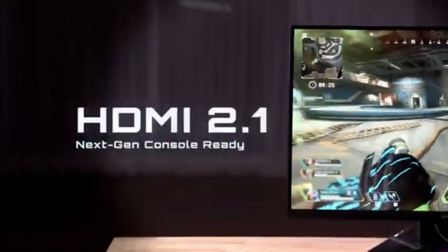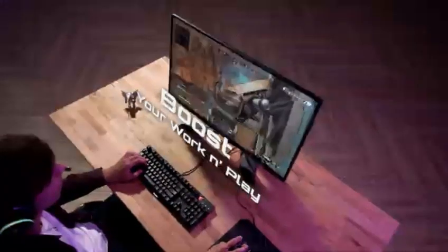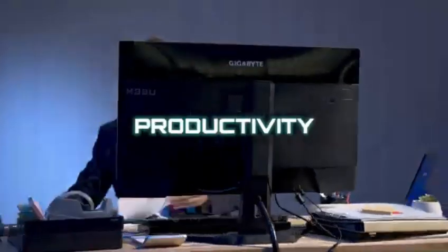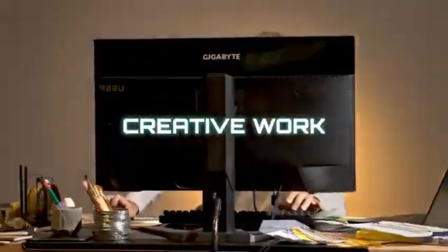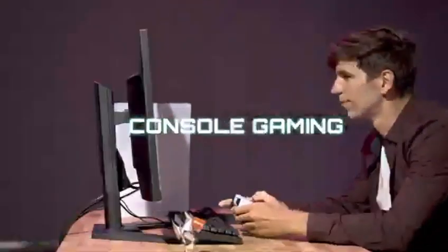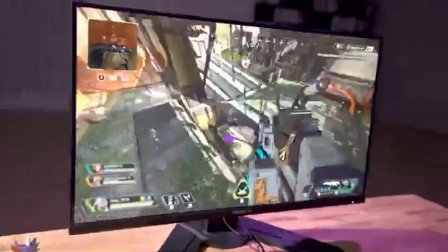Gigabyte is a Taiwan-based computer parts manufacturer. Although they are less well-known than companies such as Dell or Samsung, their monitors offer outstanding value at a modest price. They have two monitor lineups: the high-end AORUS lineup and the more affordable regular lineup, both of which have excellent features. Most of their gaming displays also have office features, so if you're searching for a monitor for your home workstation that can also be used for gaming, you'll probably find something decent from them.